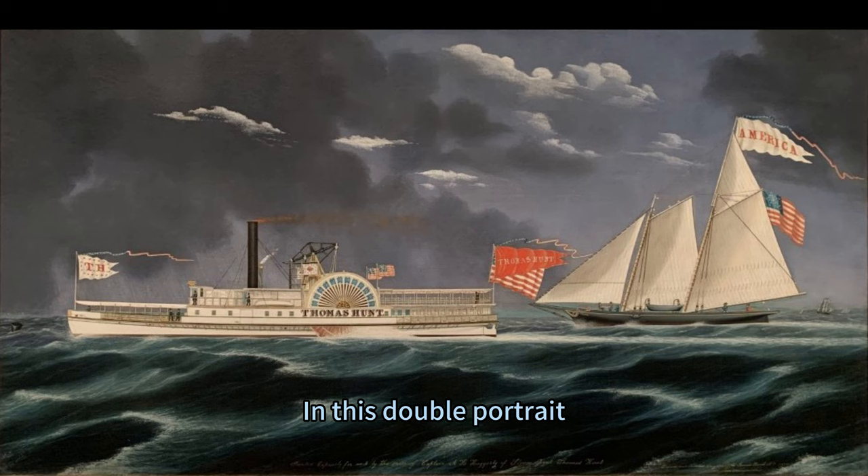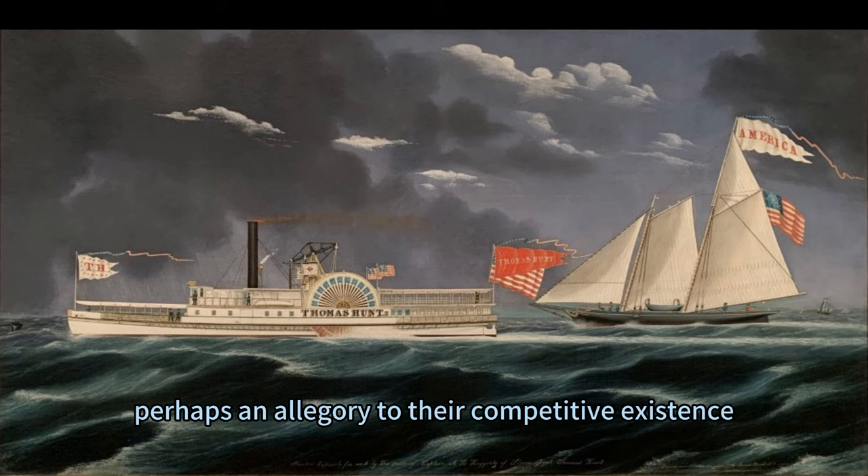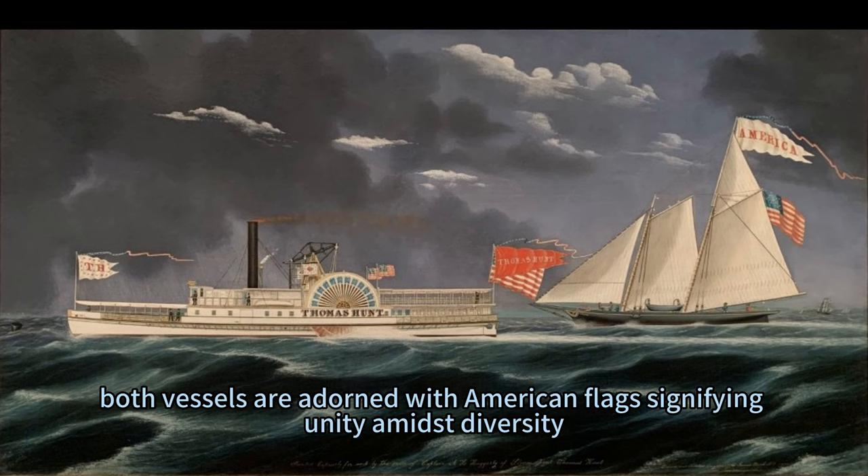In this double portrait, Bard juxtaposes these iconic vessels against each other amidst turbulent waters under ominous skies, perhaps an allegory to their competitive existence. Yet there lies harmony — both vessels are adorned with American flags, signifying unity amidst diversity.